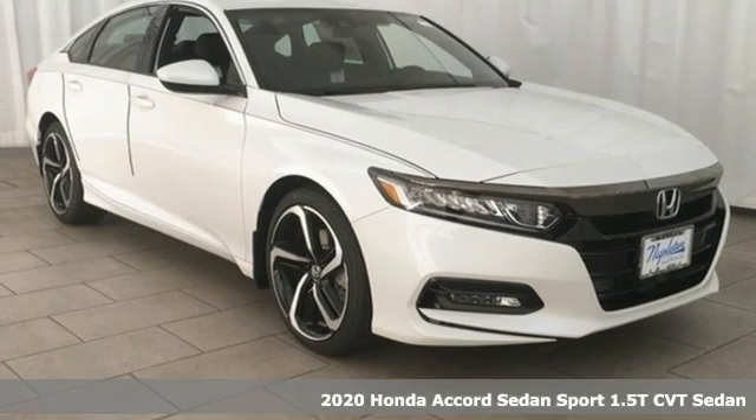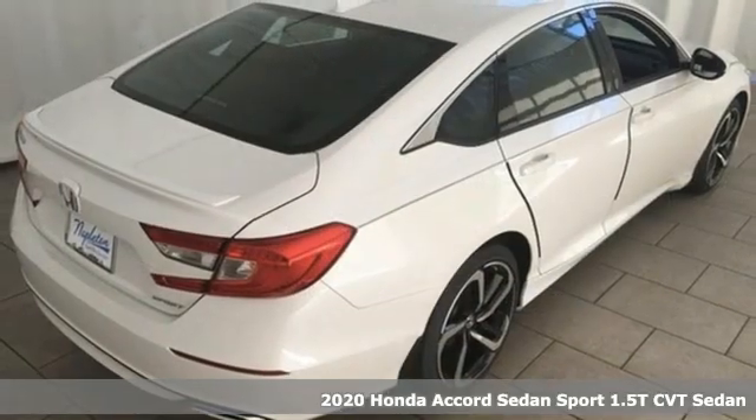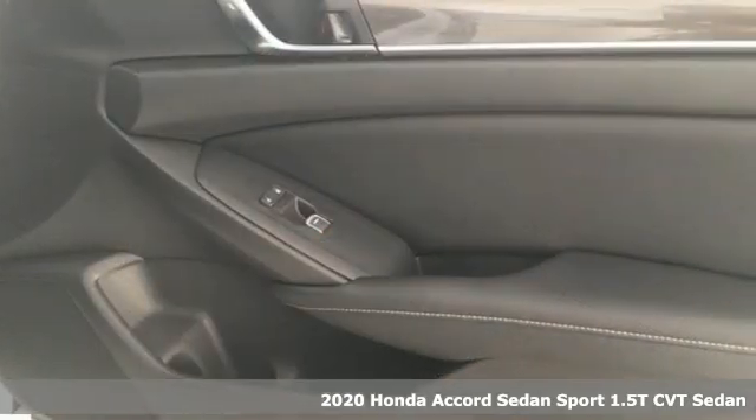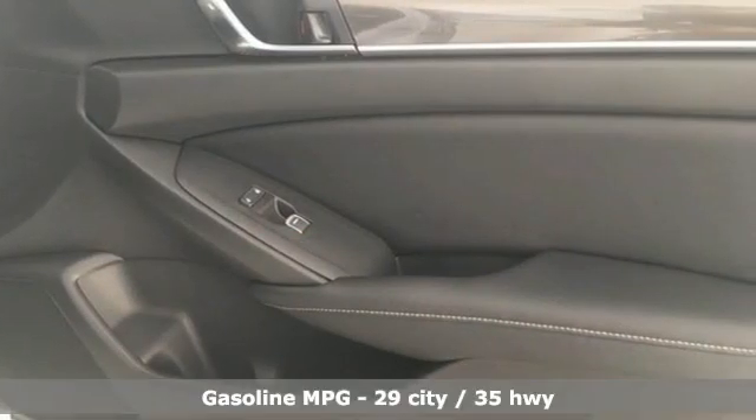It's a new 2020 Honda Accord Sedan. Honda made no compromises with this luxurious and practical Accord, and it offers an exciting list of features.